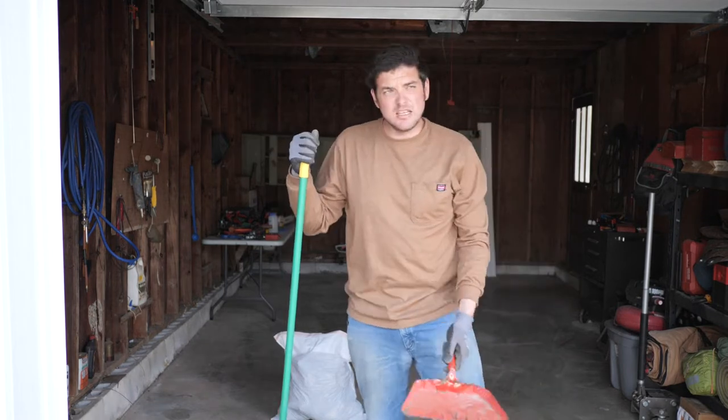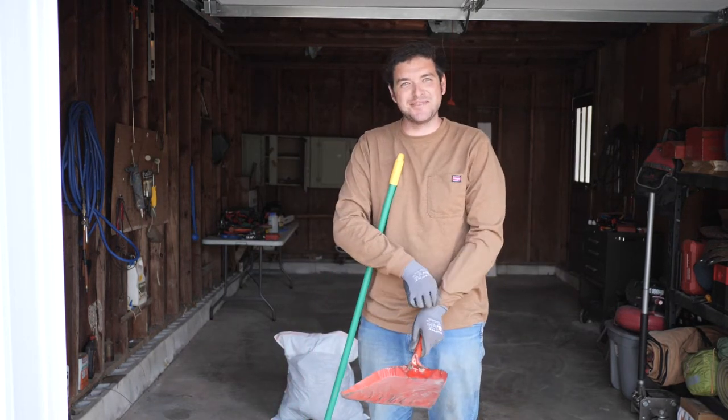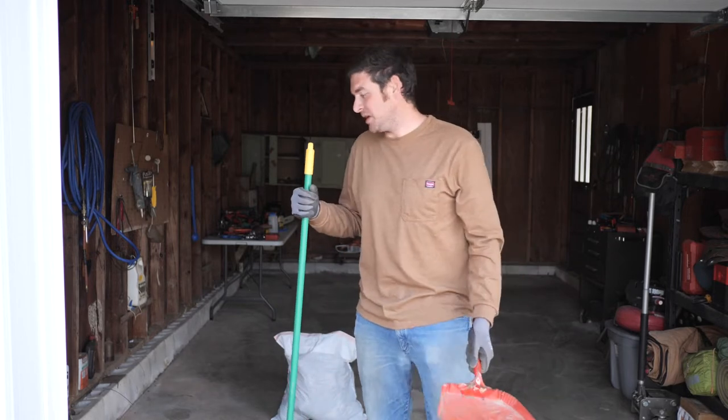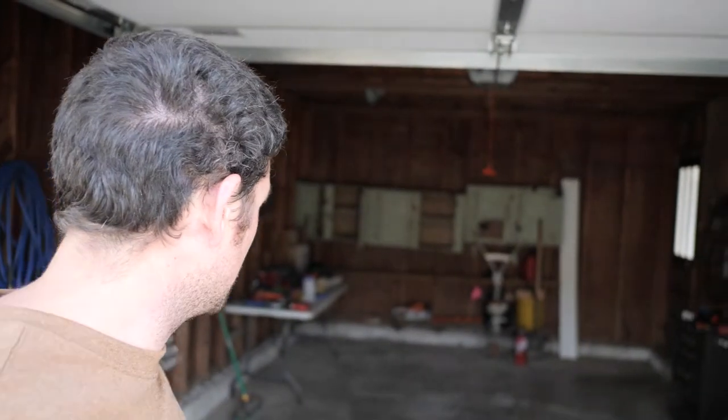Now I just gotta leaf blow about five tons of leaves to make sure that they don't blow back in the garage. But I think we're getting somewhere, we're on to something. There's a clean slate. I can do some work, whatever that may entail, whatever I want it to be.